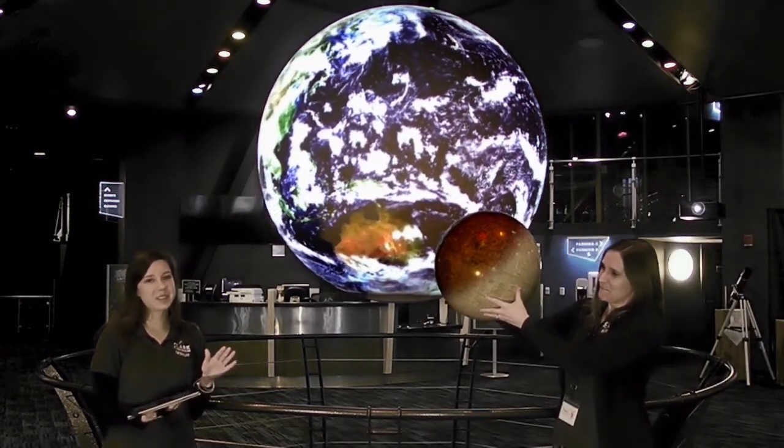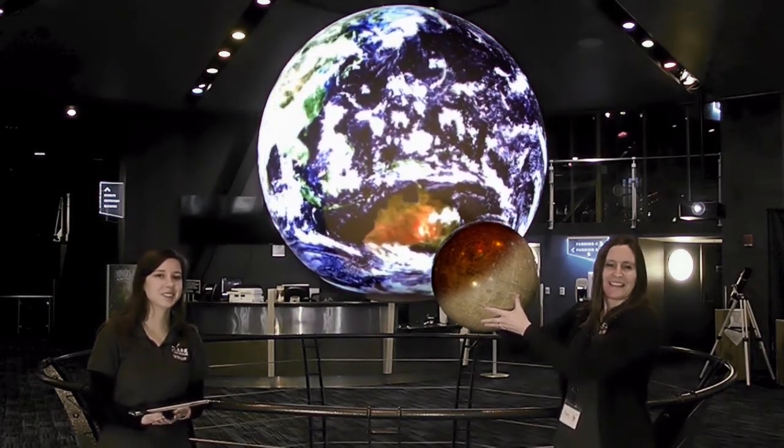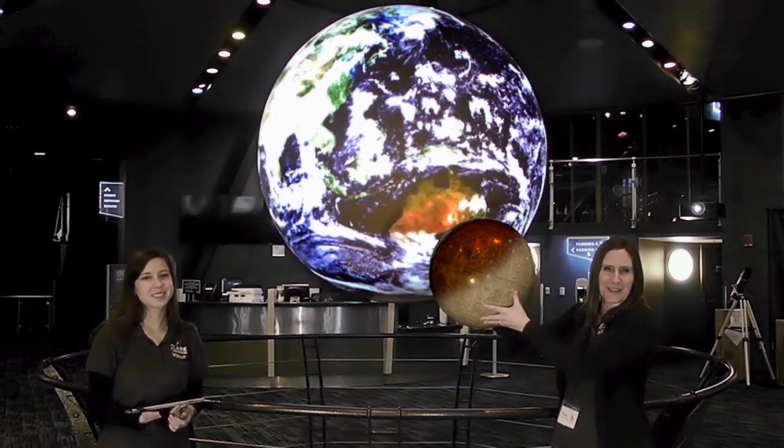For more information and cool activities, look in the link in the comments below. Thank you so much for joining us at the Clark Planetarium. Keep looking up!